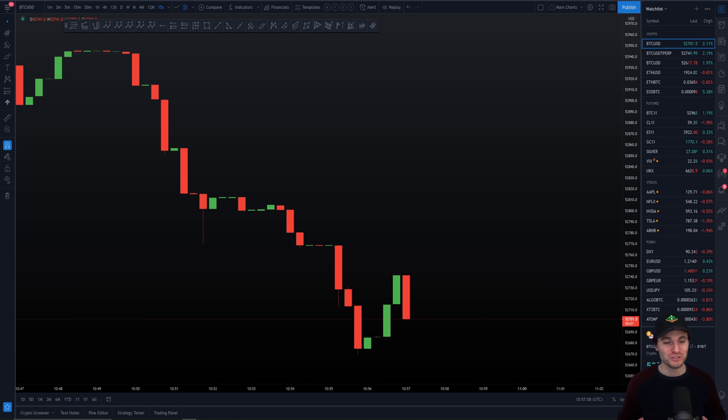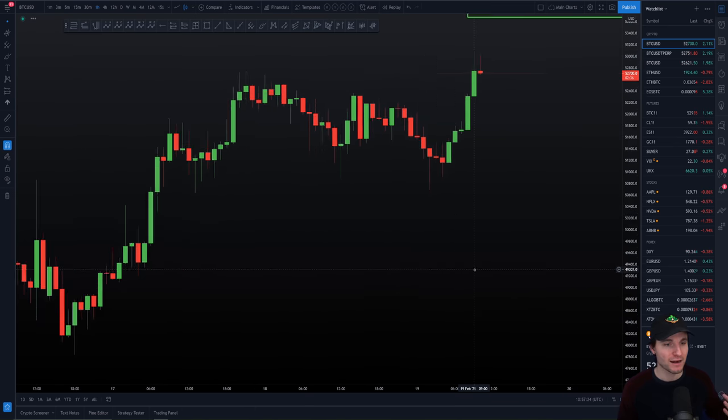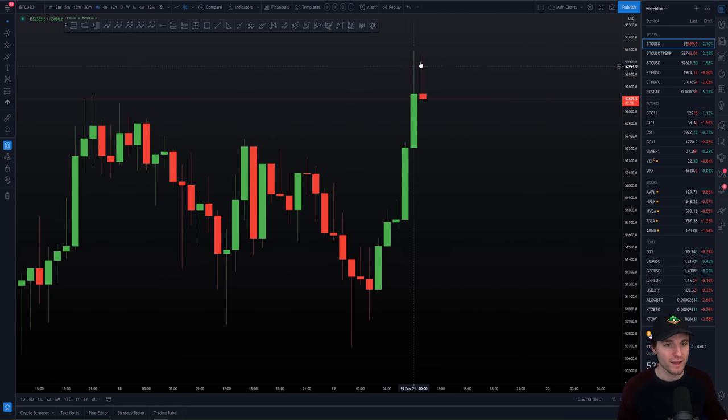Here we are on the Bitcoin chart seeing a bit of a retrace at the moment. I am in a long position and I want to start off by explaining how and why I am in this long and where I'm envisaging it going. Before we go over what's happening right now on the charts, I'm going to zoom out a little bit and explain how we really got up to this level and why I'm not so worried even though we're seeing a few potential bearish signs at the moment.